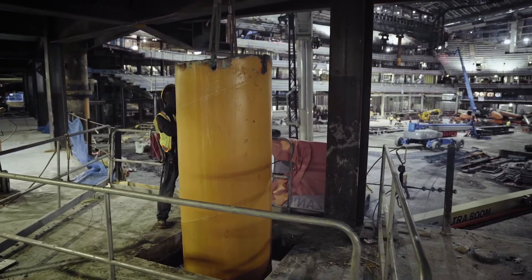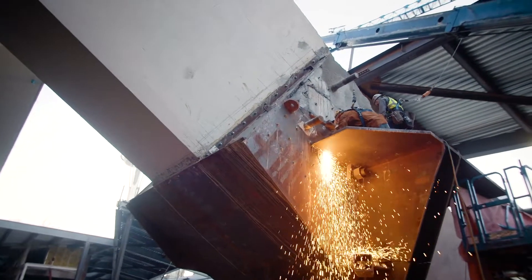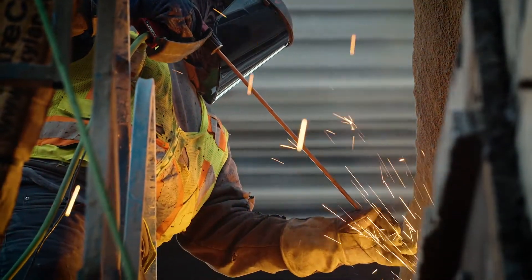Today we're removing some of the last temporary roof support trusses and also taking the big collar off the south buttress. This really culminates the last 18 months of work to temporarily support the roof structure and then re-support it.